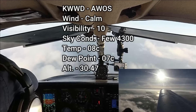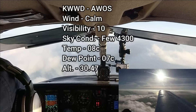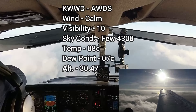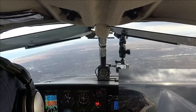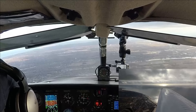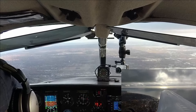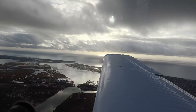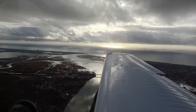Temperature 08, dewpoint 07, altimeter 30.47. Land on runway 1. Cape May traffic, Commander 453 Tango Charlie — we're going to enter a left base for runway 1, Cape May. Cape May traffic, Commander 453 Tango Charlie, just turning final, about a three-mile final from runway 1, Cape May.